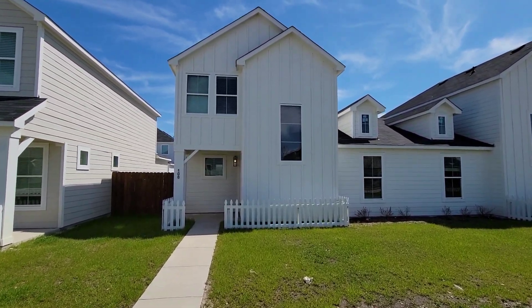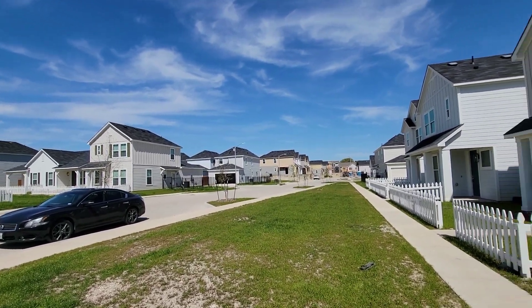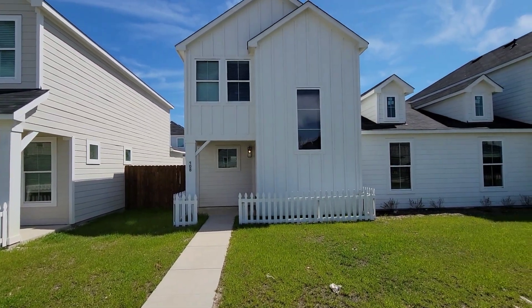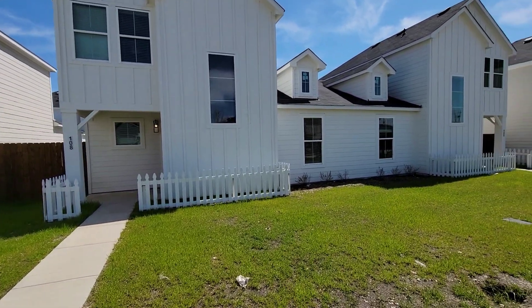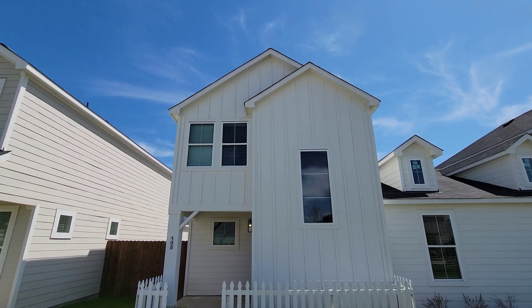So this is a two-bedroom. I know not too long ago I did the three-bedroom, which is over there. This is the two-bedroom, two-car garage. This window right here is the garage. And we're going to go in and check this out.